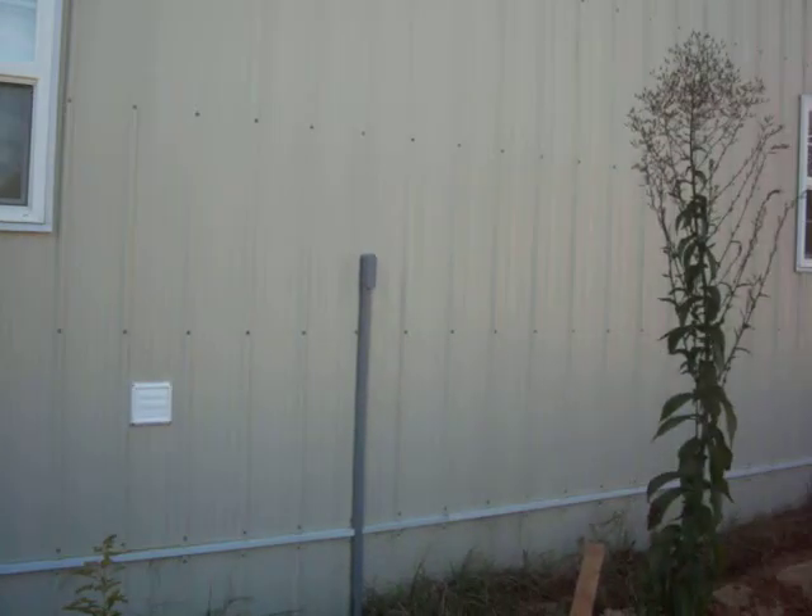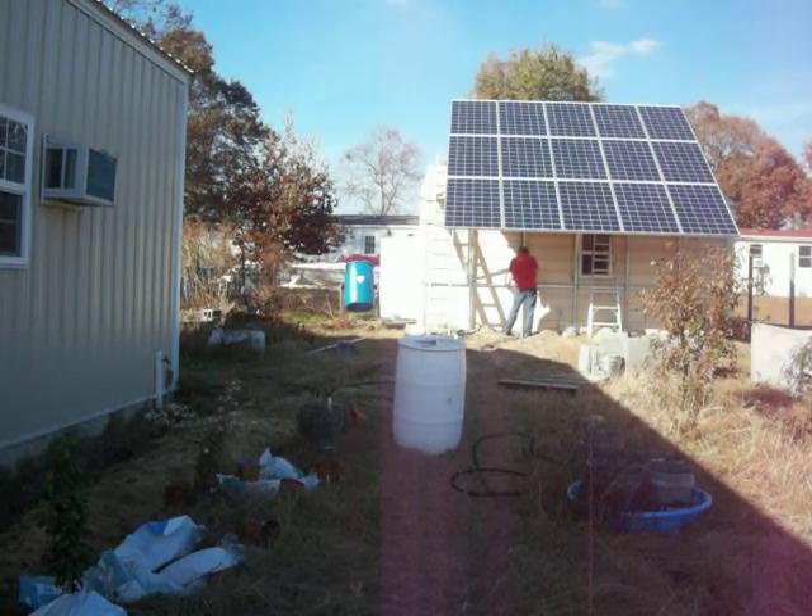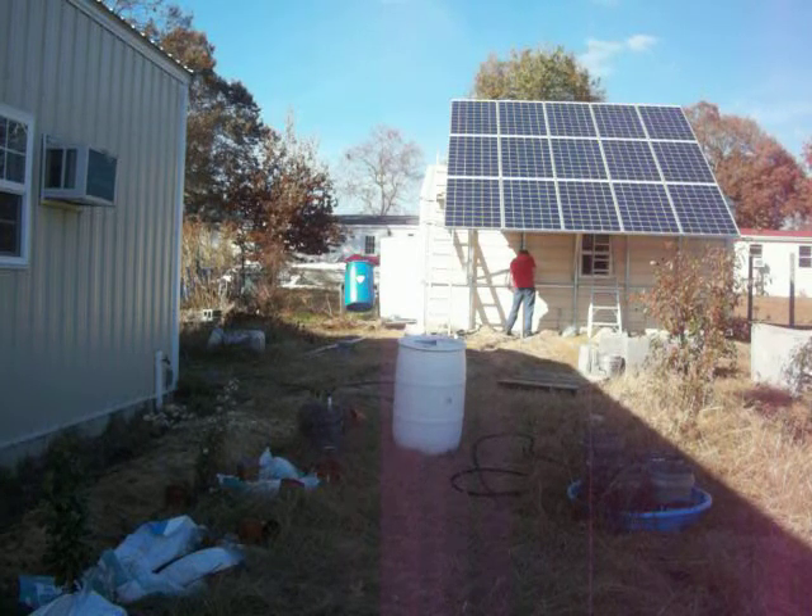The big thing about this is when we're without electricity we have to flip some switches over, and I think he's got an automatic switch that will do that — because otherwise it'll start powering not just us but our neighbors.